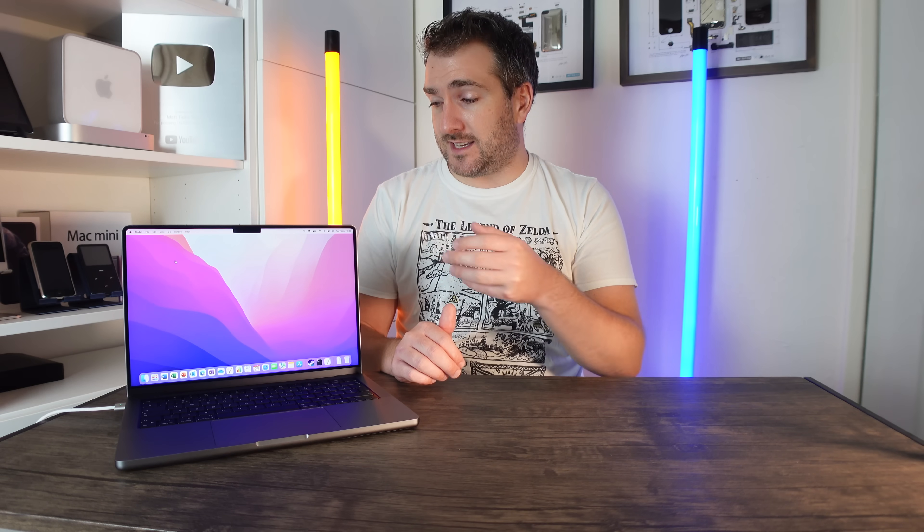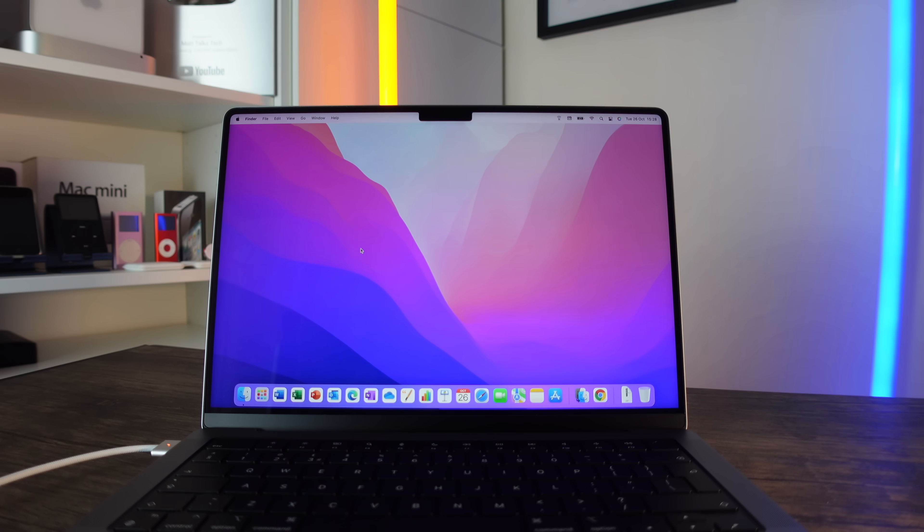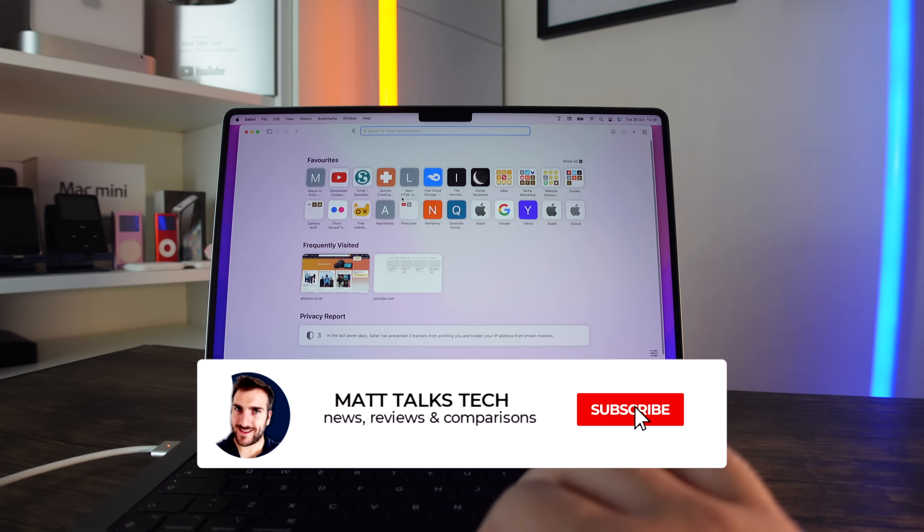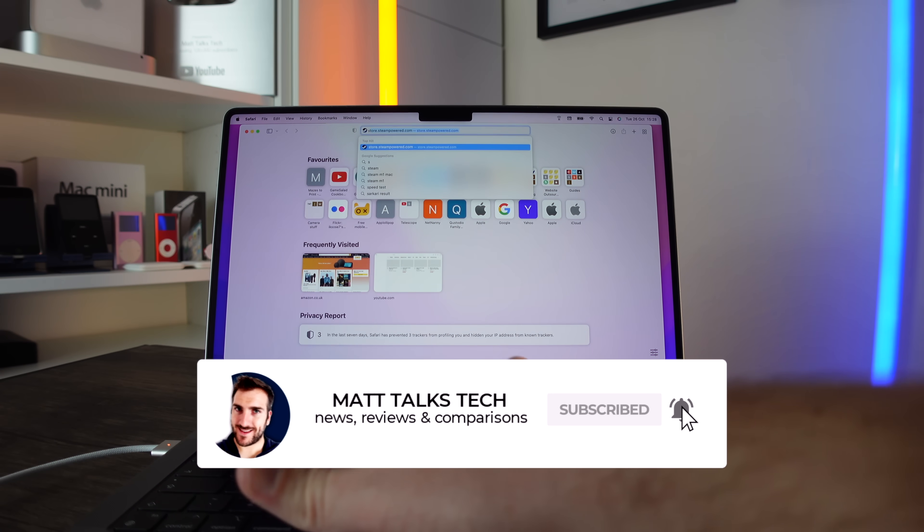It's to prove that we can actually play Steam games on it, so that in the future, where more developers make their games more compatible with Apple Silicon — the M1 Pro and M1 Max in either the 14-inch or 16-inch MacBook Pro — they will work. Well, let's get started. What I'm going to do is install Steam first of all, going to Safari or any browser you want.